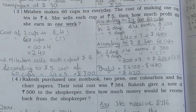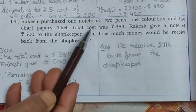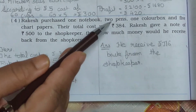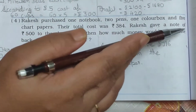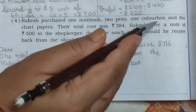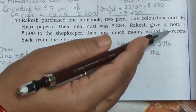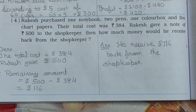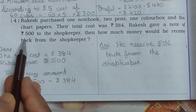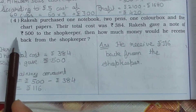Now see the 4th one. Rakesh purchased 1 notebook, 2 pens, 1 color box, and 5 chart papers. The total cost was Rs. 384. Rakesh gave a note of Rs. 500 to the shopkeeper. Then how much money would he receive back from the shopkeeper?